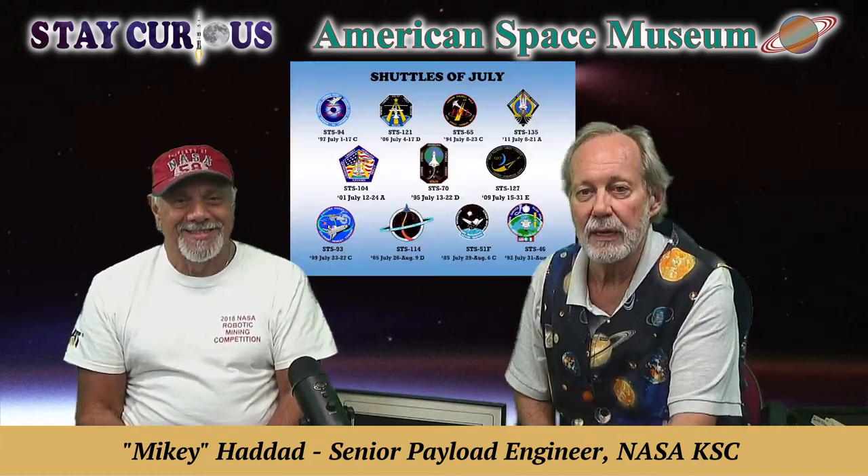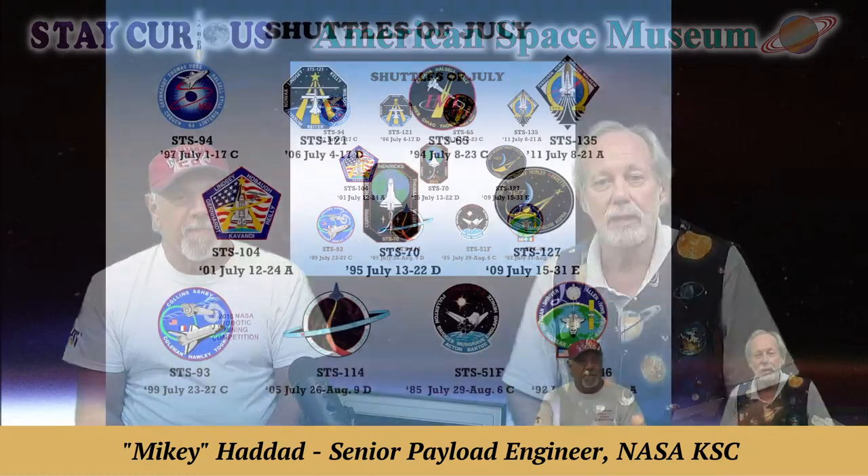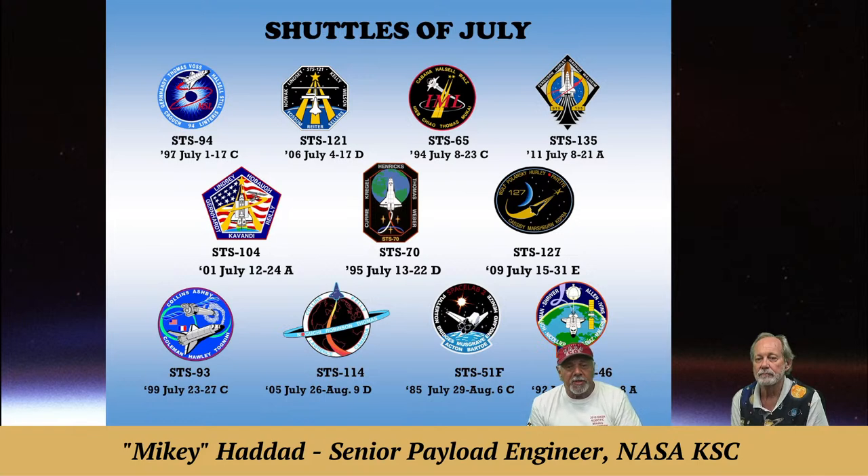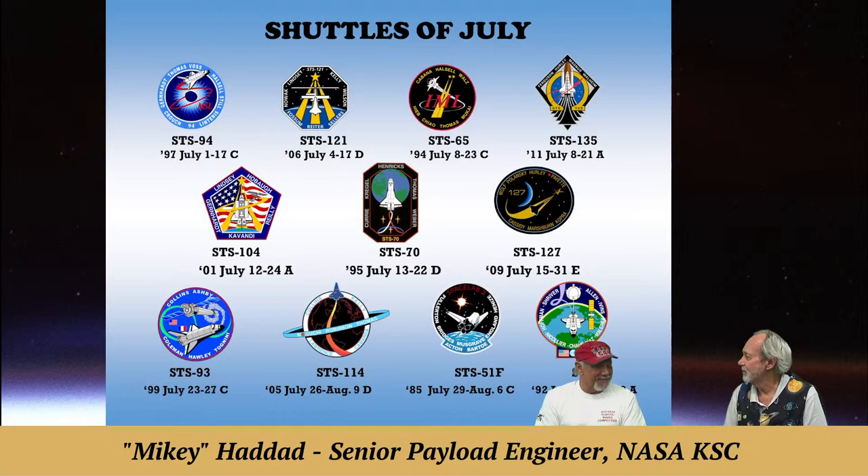Before we get into these missions — the missions of July — Mike, you've had these 11 missions in July, 58 astronauts, I think 17 of them women who went to space. The one we're going to talk about is STS-94 in the upper left-hand corner. Any of those other missions tickle your fancy? I think it was Space Lab 2, STS-51F, and then STS-46 was a tethered satellite, which I worked as well. I had a trip to Italy to support satellite operations on that one.